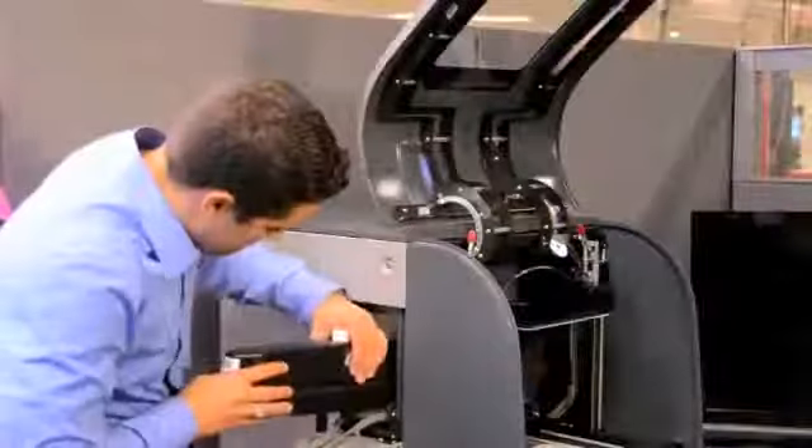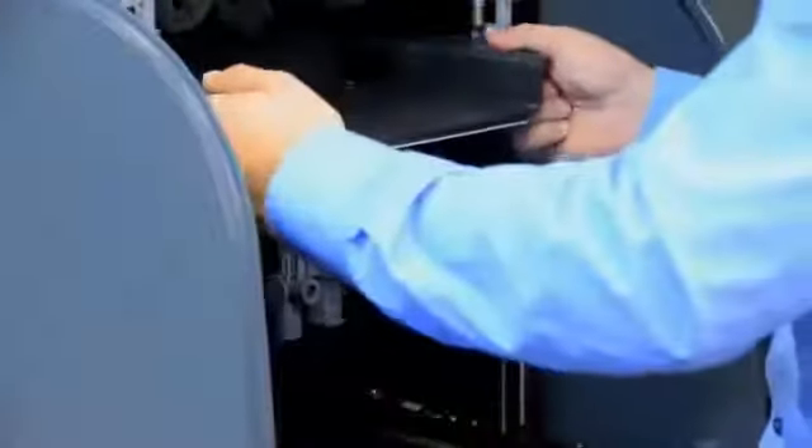The ProJet 1500 slices the part into thin layers that are projected from below through the clear film tray containing the film material. Each layer is cured and the process is repeated as the part takes shape. From idea to design to part has never been easier.